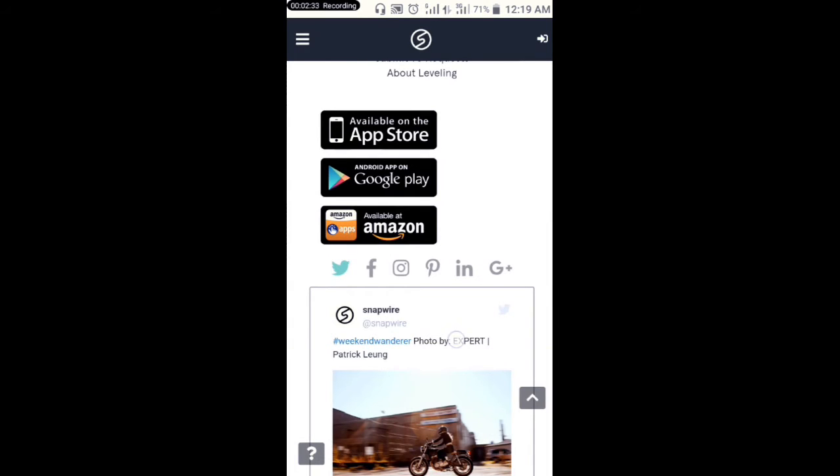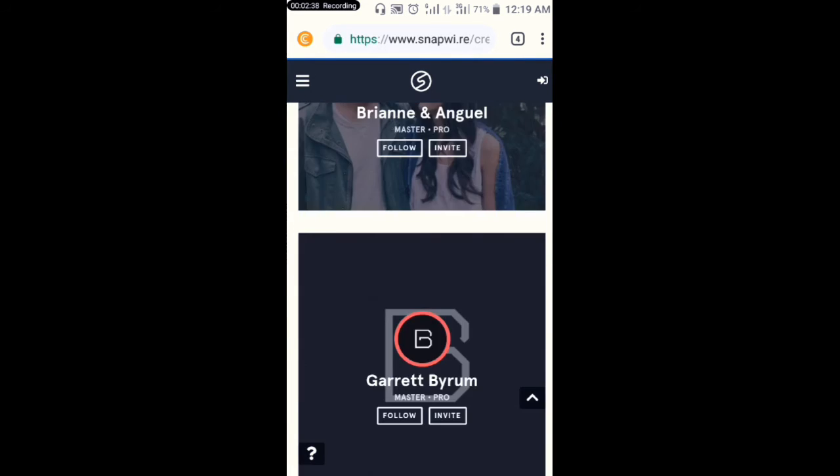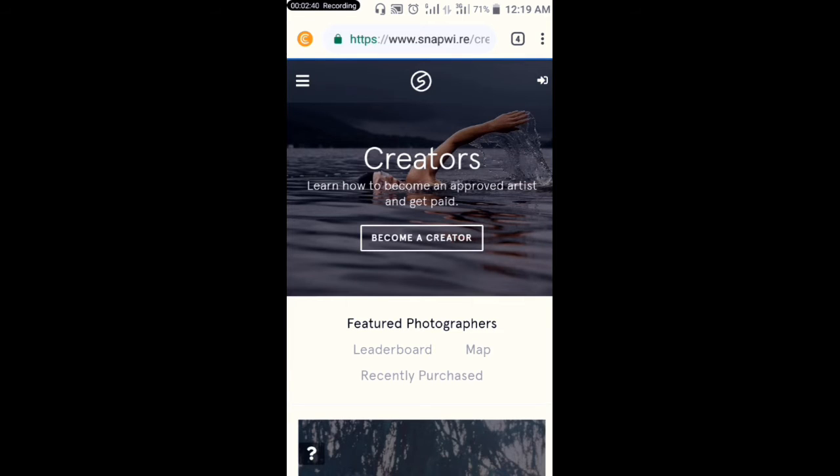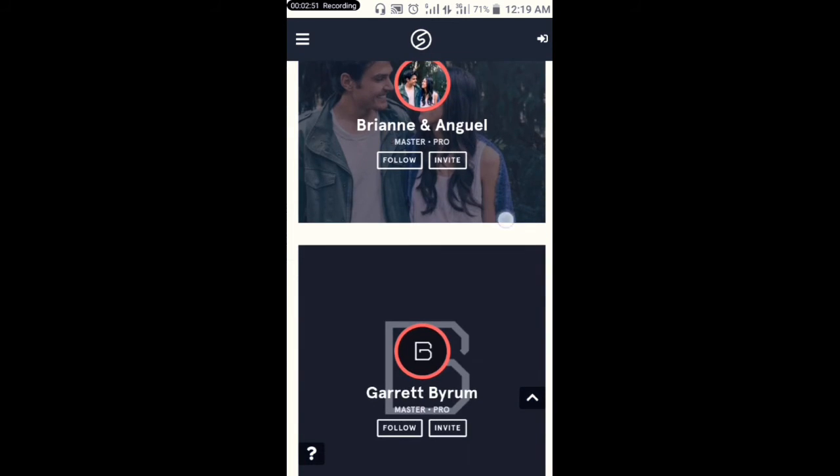Available on App Store, Google Play, and Amazon. You can make 75 dollars per picture you upload on this website. If you click on 'Become a Creator' and sign up, then confirm your Gmail, you start making money just by uploading pictures.